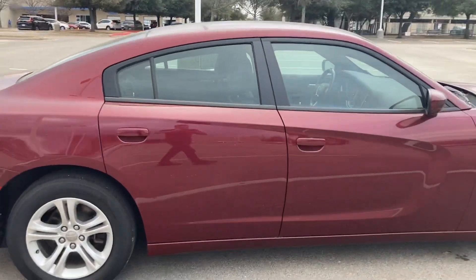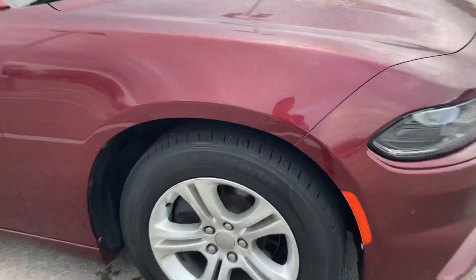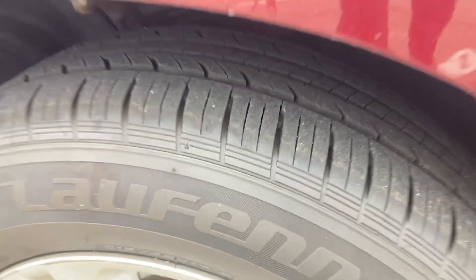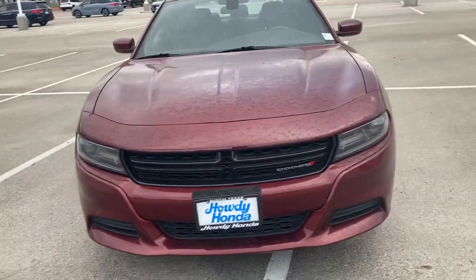So I'm just giving you a full walk-around so you can look at this thing in a little better detail. The tires are looking really good on there as well. So yeah, this is the 2019 Dodge Charger that we've got.